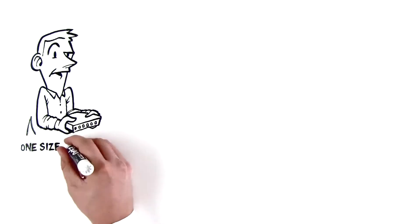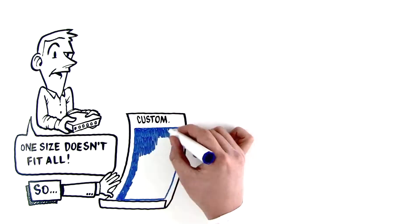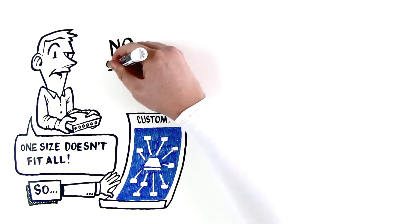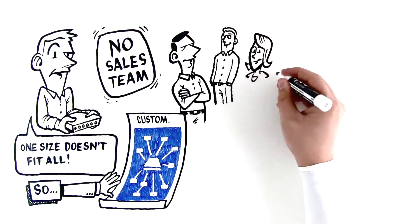Garland Technology knows one size doesn't fit all, so we'll give you a free custom blueprint for your network right here. With a real plan you can take home. You won't find a sales team — you'll find professionals ready to build your network infrastructure together.